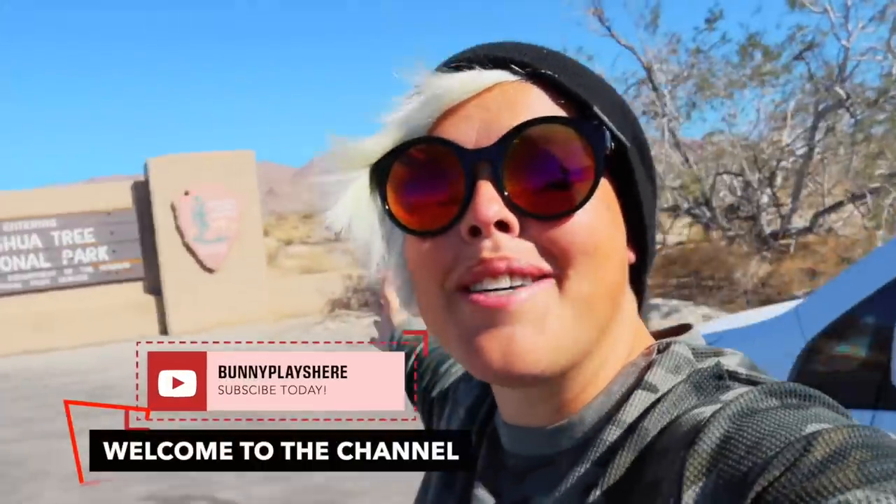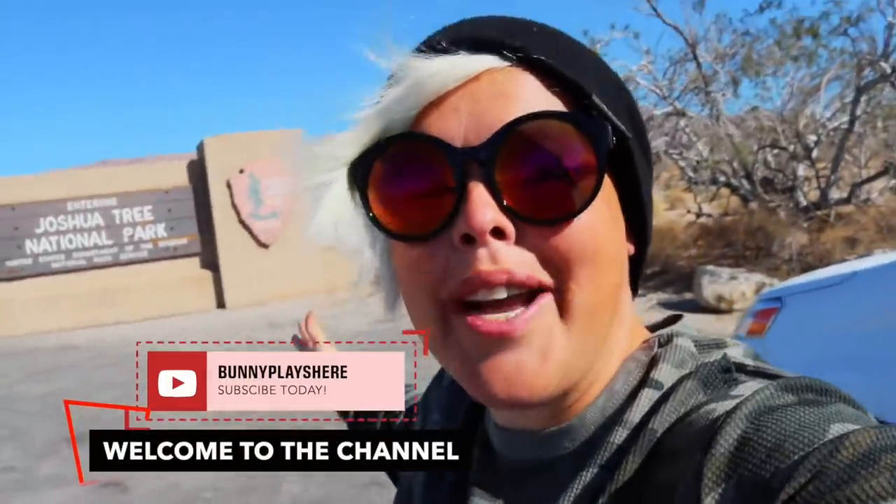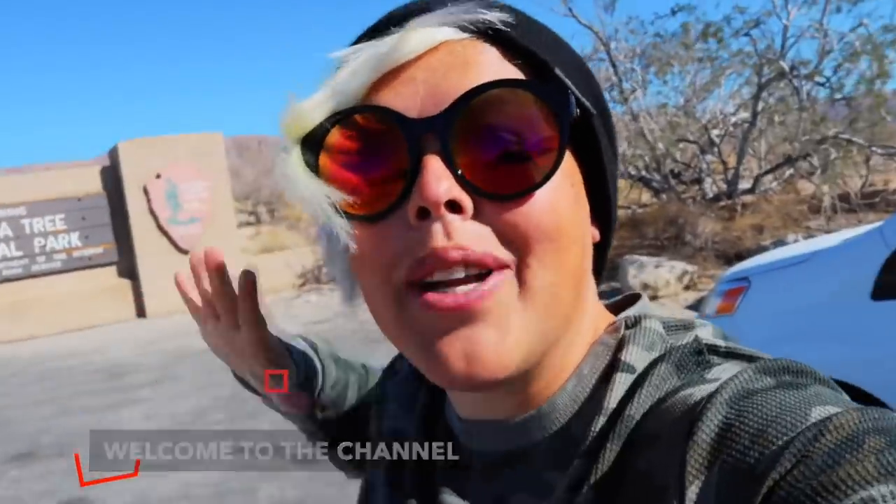Hello adventurers and welcome back to my channel! Today we are at a really cool park that I have never been to — we're at Joshua Tree National Park here in California. I can't wait; I've been wanting to come here for quite some time. This park is known for some really unique things and we're about to go in and explore, and you're coming with me. Let's go!